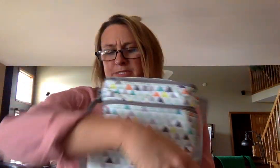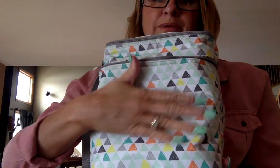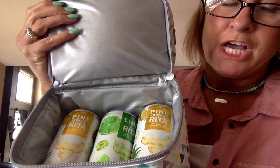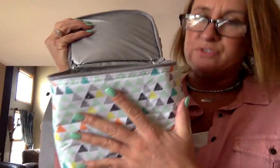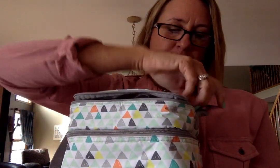The top section zips off — everything is thermal lined. In the bottom section, guess what? This mama likes some lime-a-ritas! I can fit nine lime-a-ritas comfortably in here, and I could add ice if I needed to keep them really chilled. Nine little lime-a-ritas fit perfectly in this bottle thermal.